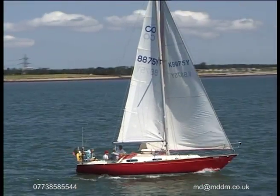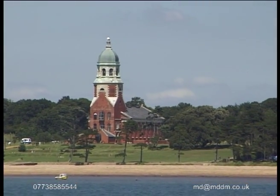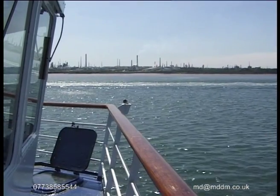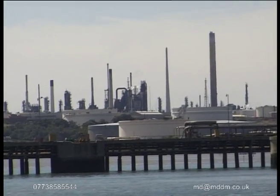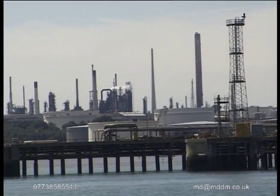On our right stands Netley Abbey, built in the grounds of the hospital made famous by Florence Nightingale in the Crimean War. On our left is the impressive site of Fawley Oil Refinery. Started in 1926 by the Esso Petroleum Company, it is the second largest refinery in Europe, processing 95% of the crude oil from the North Sea rigs.